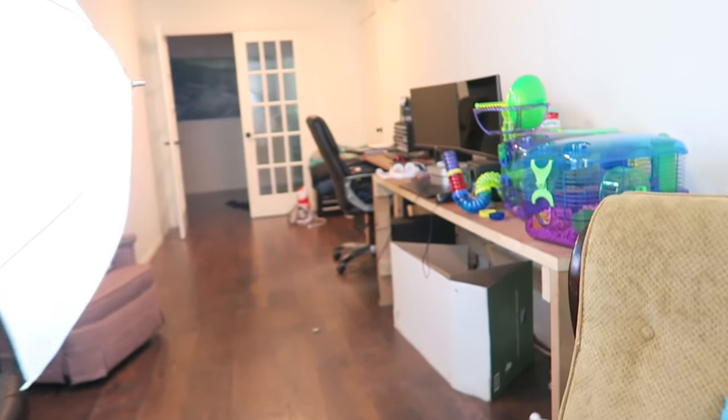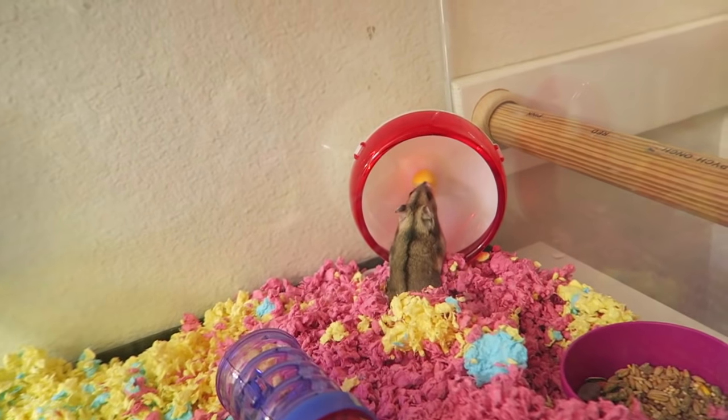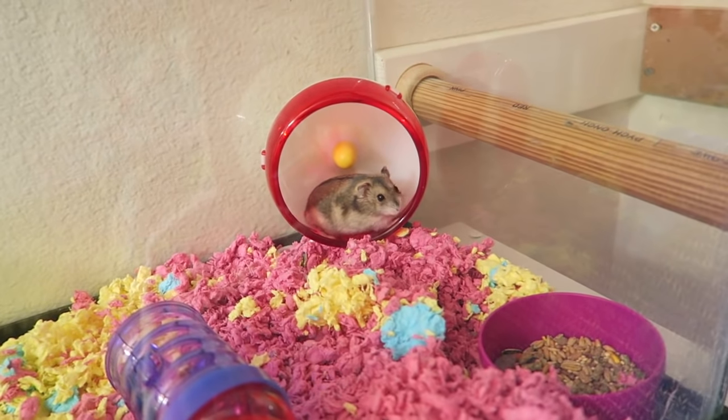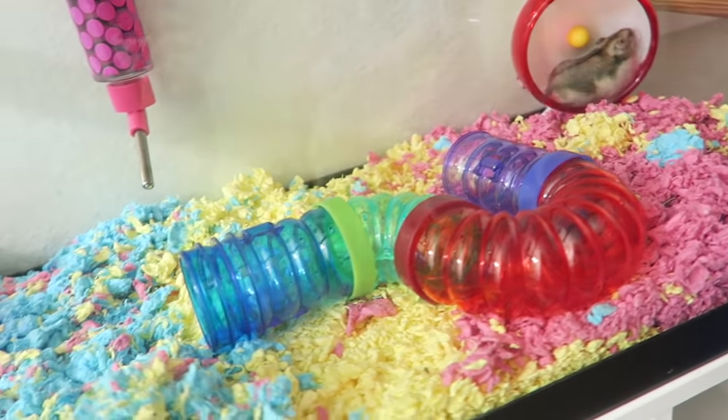And the other hamster is in the 20-gallon tank by himself, in my room right here in my closet. He's fun — I got a water bottle, a little tube thing, tubes, a rock, a bowl, and a wheel. And right now he's exploring and he really likes it. He's all by himself in this 20-gallon. It is super cool and I'm glad I followed y'all's advice because now I won't have any dead hamsters.